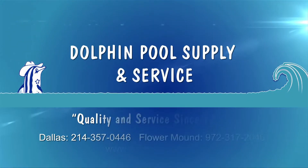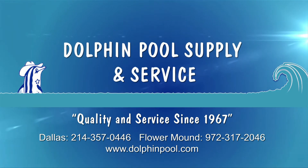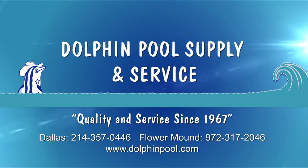To learn more on how to keep your pool water balanced, sparkling clear and safe for your family, give us a call or visit us on the web.